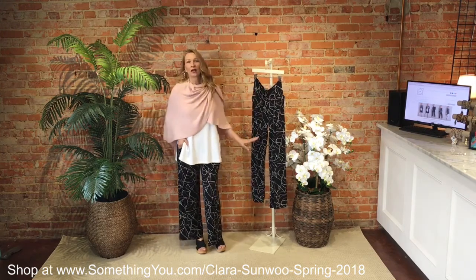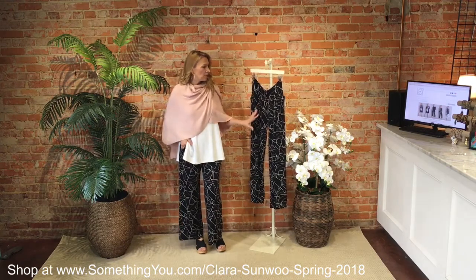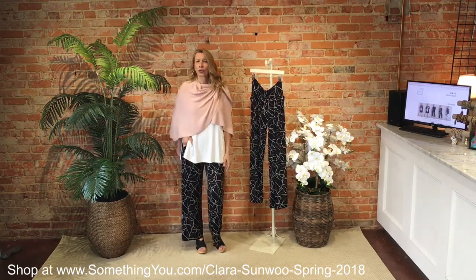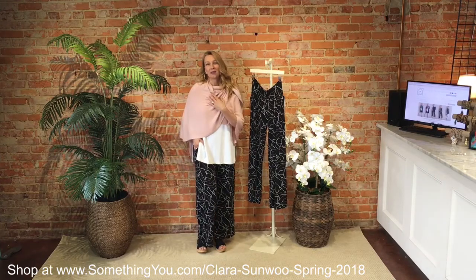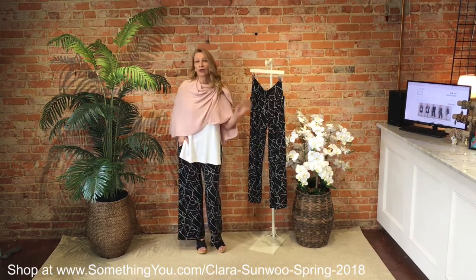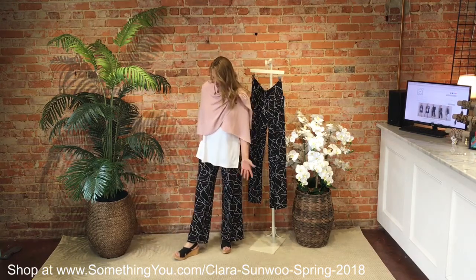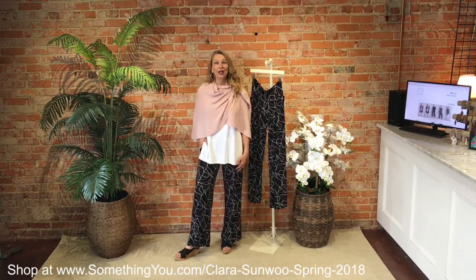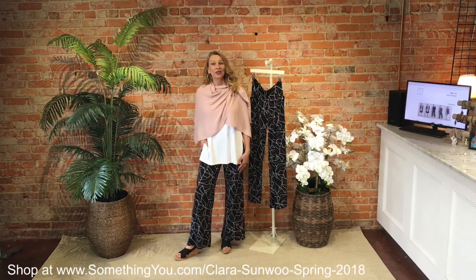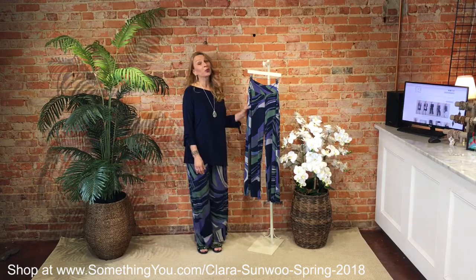Coming at you with one more pant option that has pockets again and a fabric waistline, but this is in a black, blush, and white geometric — kind of abstract — pattern that is so pretty. Styled with our Kobe wrap in blush. What a neat outfit for an office environment or heading out for drinks! This is again a 31-inch inseam pant. I've styled it with the black MED from Charleston Shoe and our long tank in white from Simply, which we just featured in a previous video.